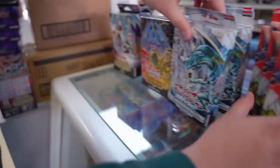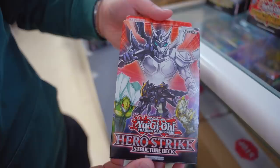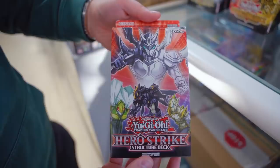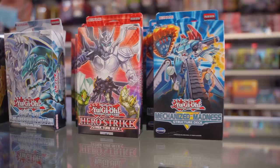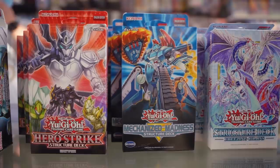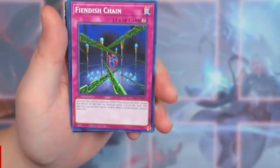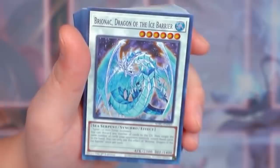We have the Hero Strike Structure Deck — I personally love it, especially Masked Hero Dark Law. Cool reprints include Pot of Duality, and this is when Dark Law was first ever released. You all know how powerful Dark Law is — this Structure Deck is ridiculous. We also have the Mechanized Madness and the Freezing Chain Structure Decks. Mechanized Madness is super duper awesome, with reprints like Infinite Impermanence as a common. The Freezing Chain Structure Deck features Phoenix Wing Wind Blast, Heavy Storm Duster, and reprints of Trishula Dragon of the Ice Barrier, Brionac, and other cool extra deck monsters.